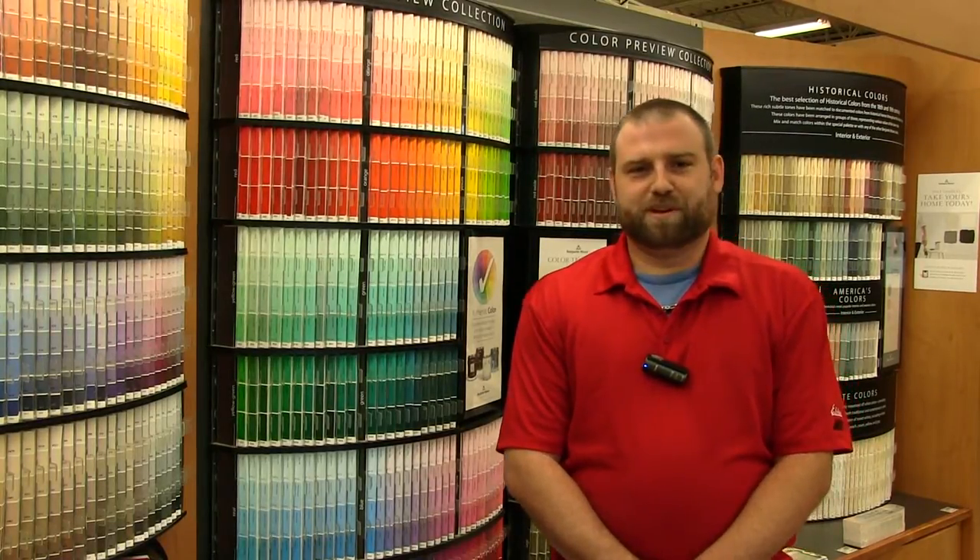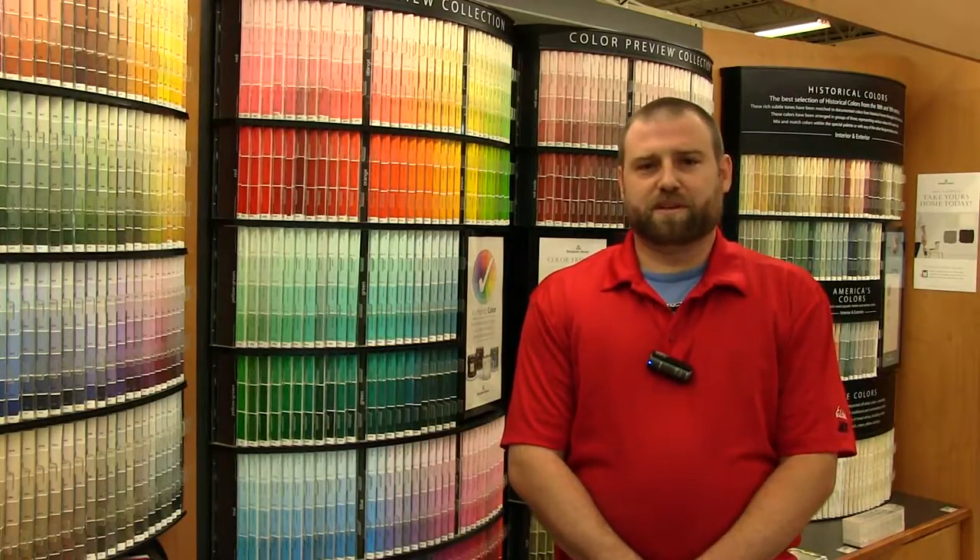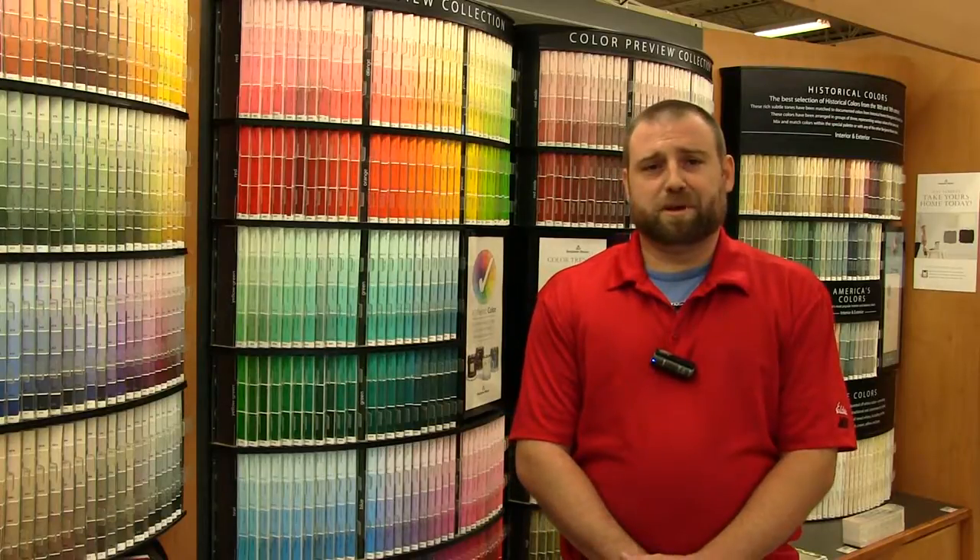Elder's Ace Hardware is your Benjamin Moore retailer. We stock a full line of Benjamin Moore paint, stains, and primers. Our team will gladly help you identify the right color and make any adjustments before mixing your paint.